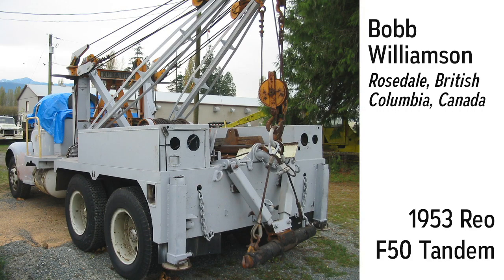This is a tandem tow truck with a Holmes 700 tow deck, a 30-ton drag winch, and a front-mounted winch. It was originally purchased by the BC Electric Company to assist in moving vehicles and buses that were out of service. I eventually went to work for the successor company to BC Electric and used to drive this to bus rodeos and other community celebrations. I purchased the truck after I retired and will restore it to its original livery.